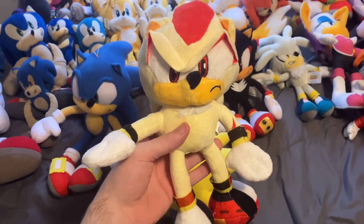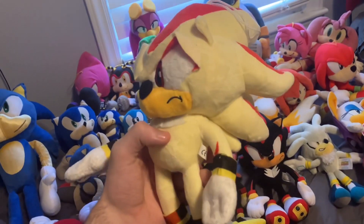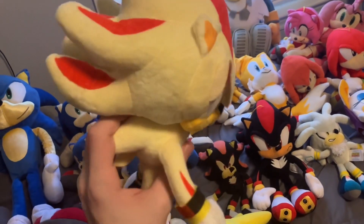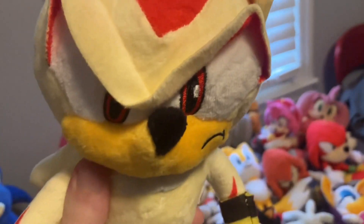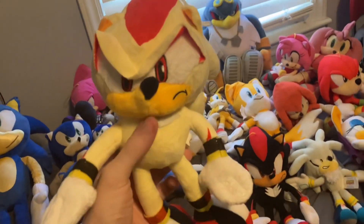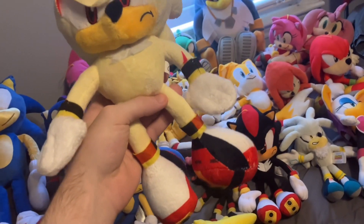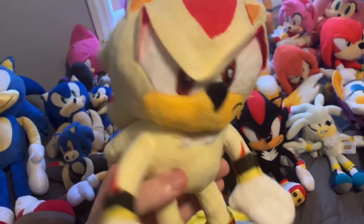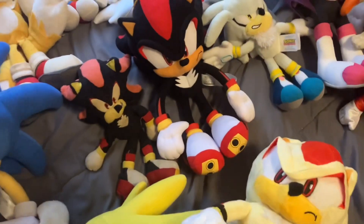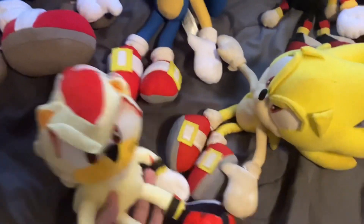The last super form I have is Super Shadow. It looks a bit odd, and you're probably wondering why — this is a Chinese knockoff of Super Shadow. The whole plushie is made of just one specific fabric, like silk, unlike official Great Eastern Entertainment plushies where the eyes are a different material. I might get a proper GEE release eventually.